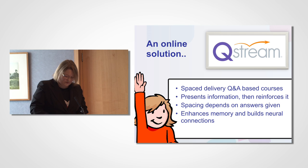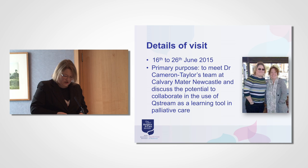Between the 16th and the 26th of June this year, I visited Australia to meet Dr. Erica Cameron Taylor and colleagues based in New South Wales. Dr. Cameron Taylor is a palliative care consultant at the Mercy Hospice and a lecturer at the Department of Palliative Medicine in the University of Newcastle. Her main research interests are in medical education, integrated palliative care teaching across professions, and community engagement. She's particularly interested in the potential of online learning to support the development of competence in palliative care for all those who support patients with palliative care needs, regardless of the setting.